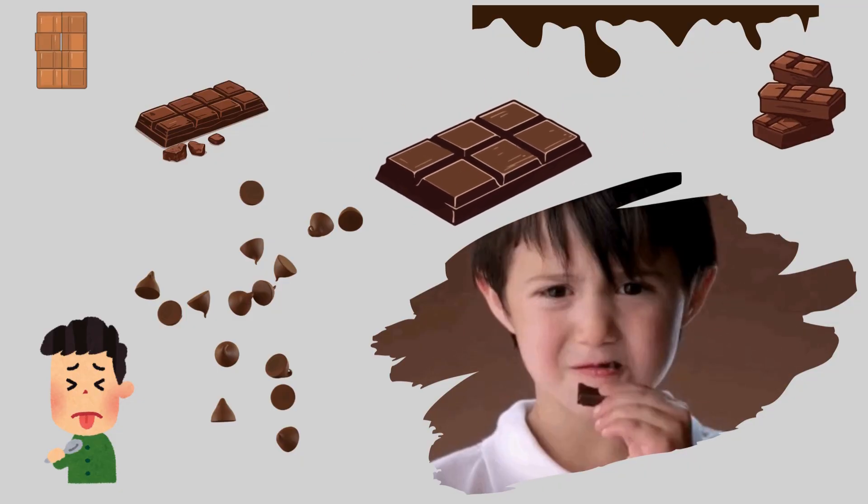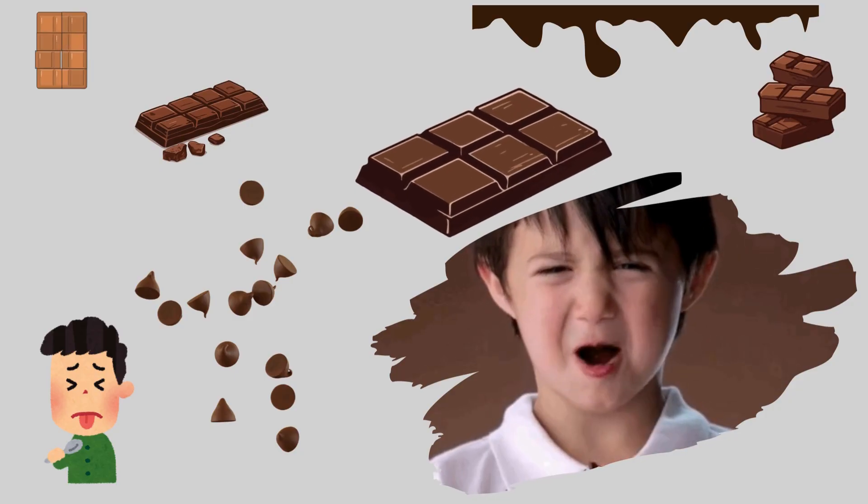So kids, have you tried bitter chocolate? Was it yummy or yucky?